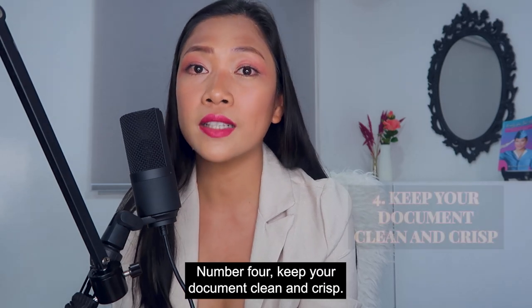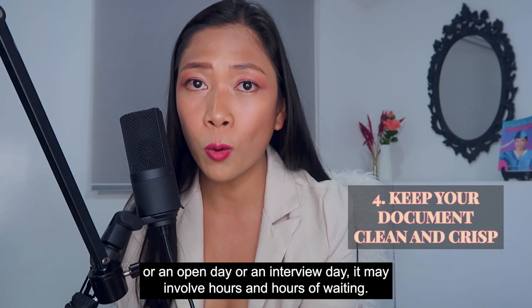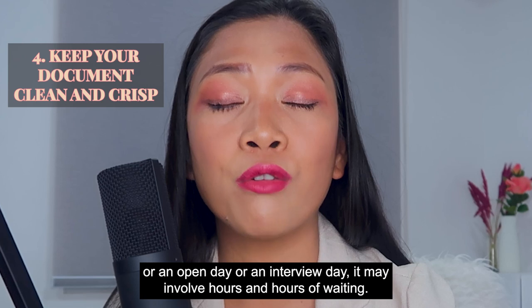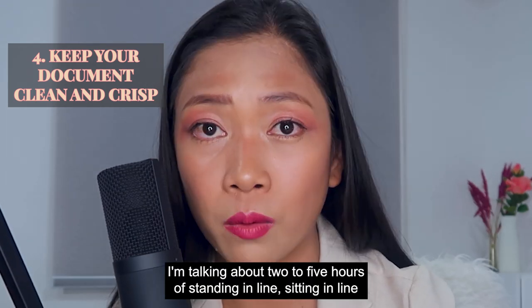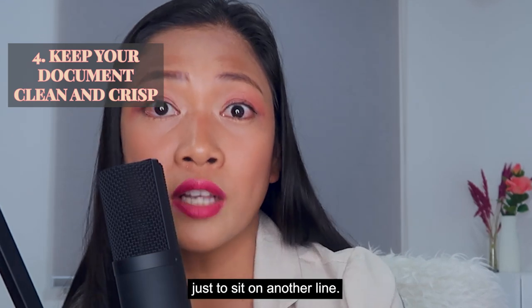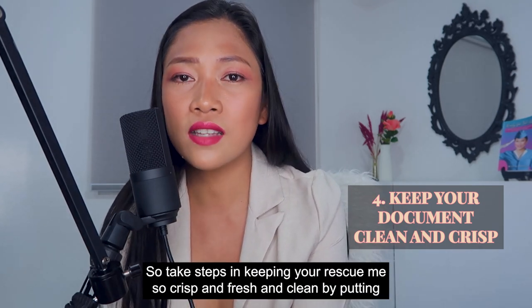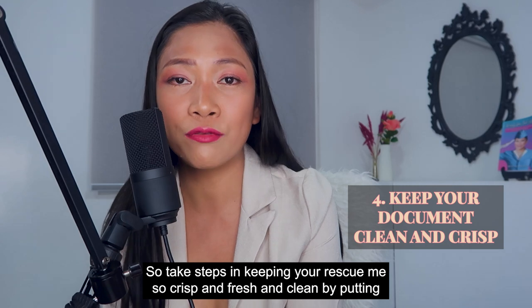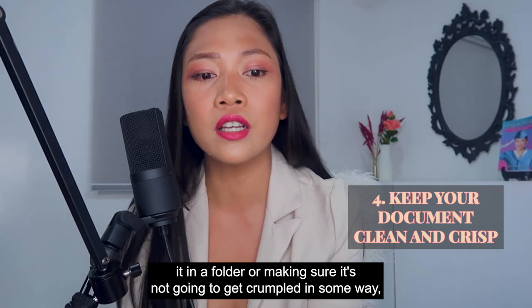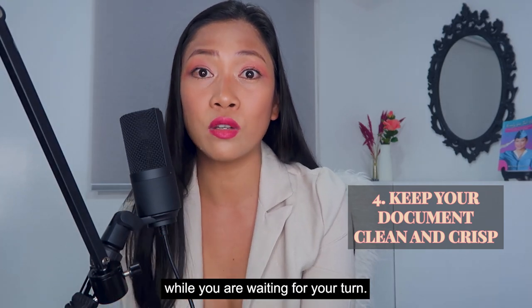Number four: keep your document clean and crisp. When you are going to a recruitment event, open day, or interview day, it may involve hours and hours of waiting — two to five hours of standing in line, sitting in line, moving to another room just to sit on another line. Sometimes it takes the whole day. So take steps to keep your resumes crisp, fresh, and clean by putting them in a folder or making sure they won't get crumpled while you are waiting for your turn.